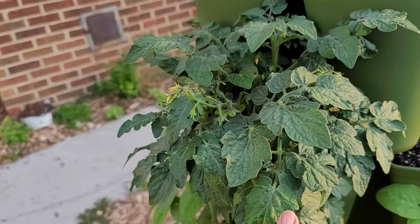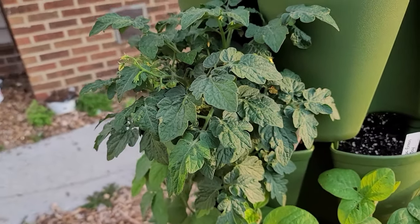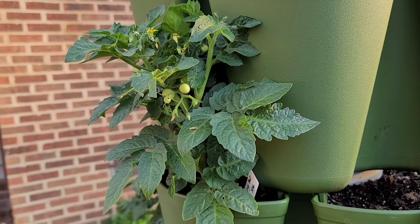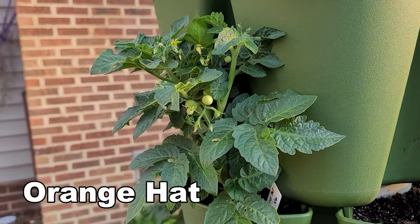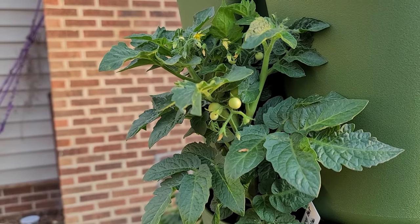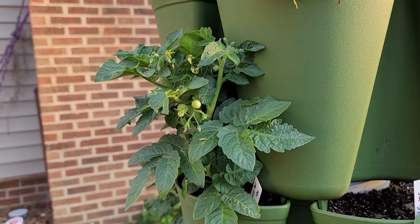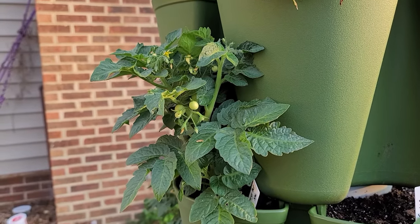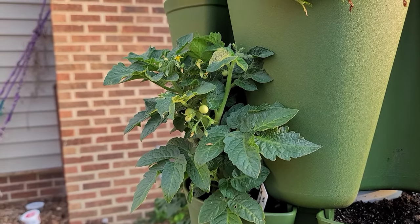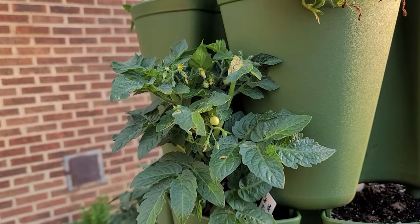Here is my other Red Robin in my other tower, and it is starting to produce tomatoes. I did plant this one later than the other one, when it was a bit warmer outside. In the tower we also have Orange Hat, and as you can see Orange Hat is producing some tomatoes already - I think two, maybe three in here. They produce delicious tomatoes when I grew them indoors over the winter, so I'm really excited to see what they're like grown outside.